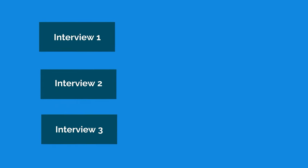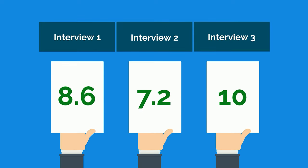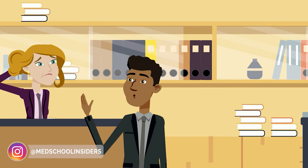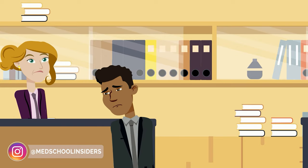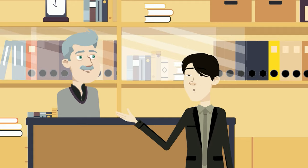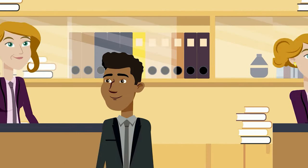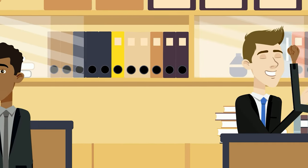Does completing more interviews in the MMI format equal more stress? Not necessarily. Having multiple interviews is actually an advantage for students, as your final evaluation is an average of each rather than a single first impression. Mistakes happen, and it's possible that an otherwise stellar candidate could rub an interviewer the wrong way, completely sinking their chances. It's also possible the interviewer could form a bias against the candidate. Multiple mini-interviews circumvent this problem by giving several different faculty members the chance to form their own opinions.